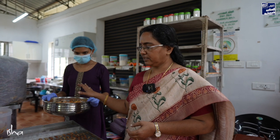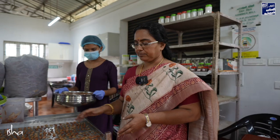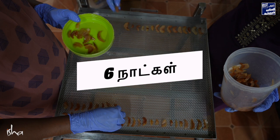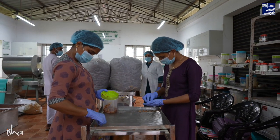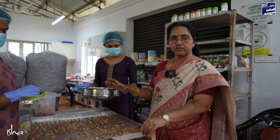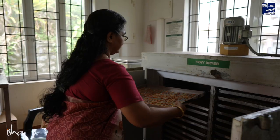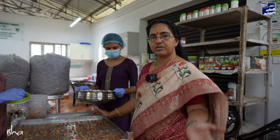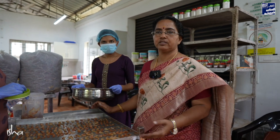One of the important value-added products from Jadikai is this candy. The candy involves a long process — about six days for the ready formula. This is the second day of processing. This is the sugar syrup stage. We will then dry it with a dryer for about two hours, and then further process it.